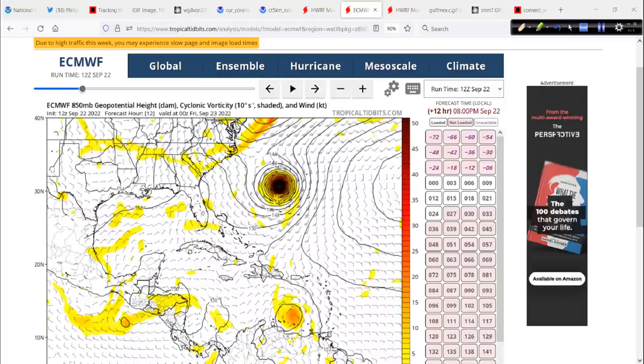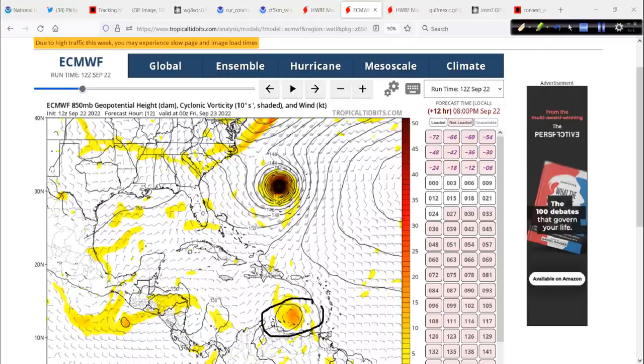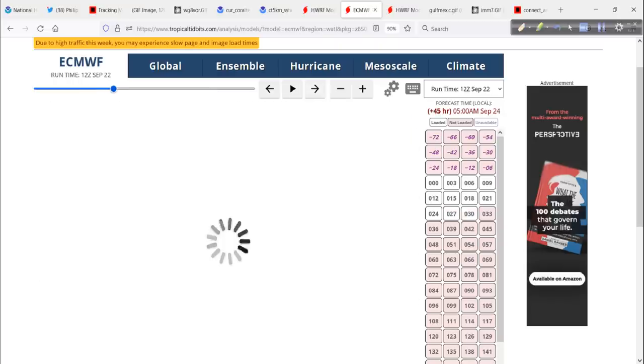Speaking of 98L, here it is in the 12Z run. I'm sure you've already seen all this, but I just wanted to run over it with you. A couple of possible scenarios, and you'll see why I'm stressed about this — I don't want to miss it. It starts to get its act together and goes through the Caribbean.